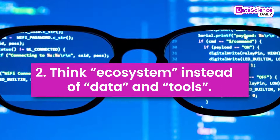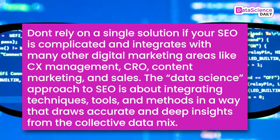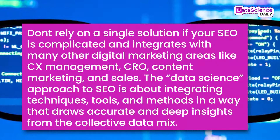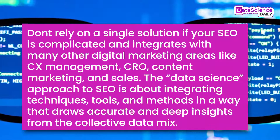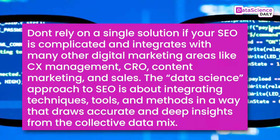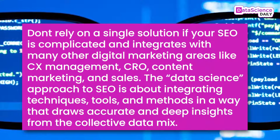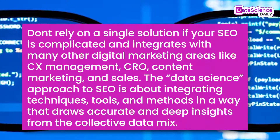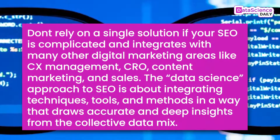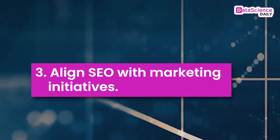Number two: think ecosystem instead of data and tools. Don't rely on a single solution if your SEO is complicated and integrates with many other digital marketing areas like CX management, CRO, content marketing, and sales. The data science approach to SEO is about integrating techniques, tools, and methods in a way that draws accurate and deep insights from the collective data mix.